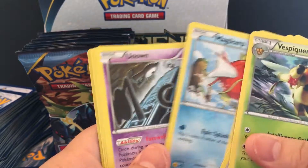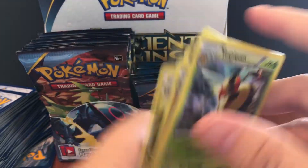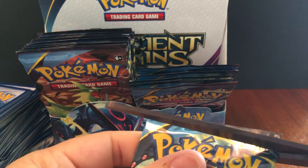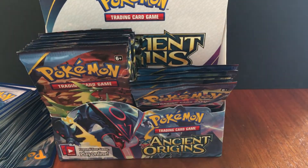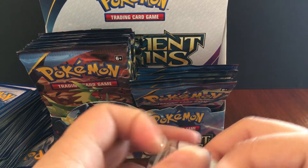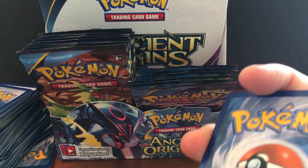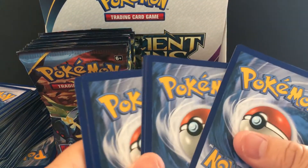Even some of the full arts are honestly only like 7 to 10 dollars. This booster box cost me about 90 to 100 dollars. To be honest it might not actually be worth it — might be better to just buy the few cards you want separately.